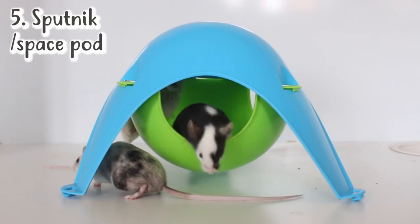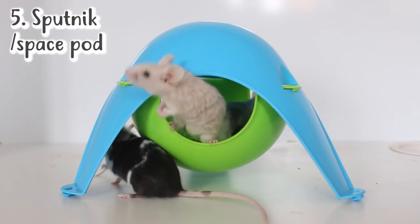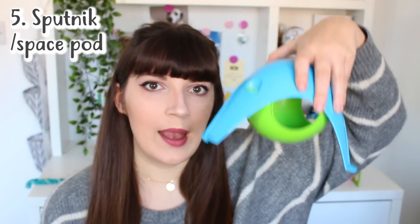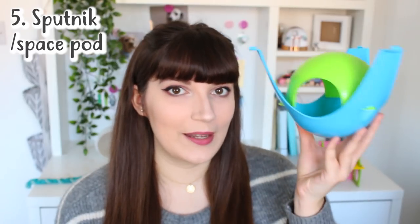Most of the hides and houses I mentioned are ones you put on the ground, but some mice really enjoy sleeping up high, and to help with this you can give them a Sputnik. These come in a variety of colours, you can get them in the US and also in the UK, and they're relatively cheap. They're a staple when owning rats or mice. You can hang them from the top of the cage or have them on the face of the cage, and whether your mice sleep in them or not, they're great to give them something extra to explore at the top of the cage.